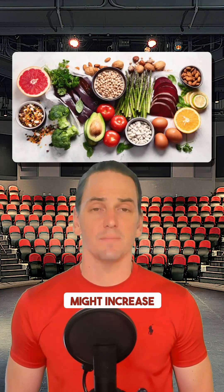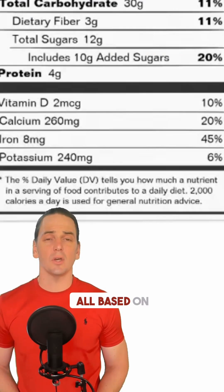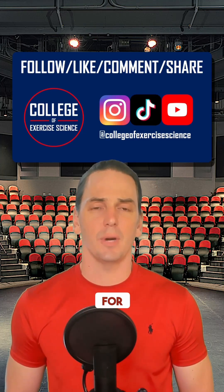It's also worth noting that if you're exercising, even micronutrient requirements might increase. Exercising populations likely need more iron, for example. The values are all based on a 2,000 calorie diet. If you consume 3,000 calories to support exercise, it might make sense for you to aim for 150% of RDA for micronutrients.